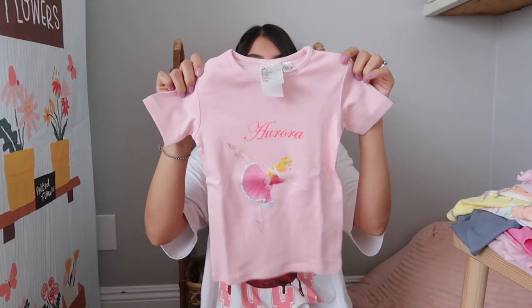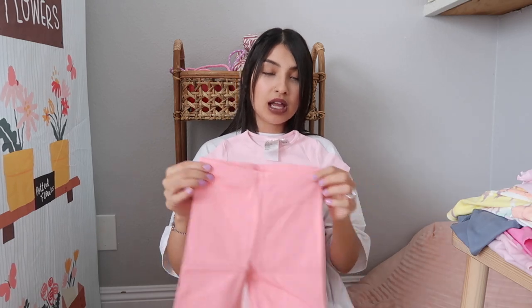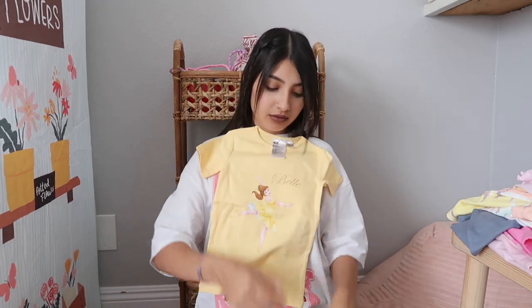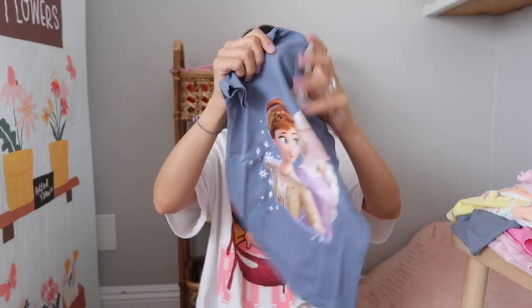These first ones are for Aurora and came in a three-pack. She actually picked these out and is super excited about them — they're Disney princesses. It's just a tee with little biker shorts. The first one is Princess Aurora, the next one is Belle, and then the last one is Tiana.